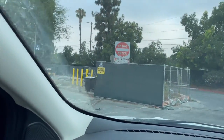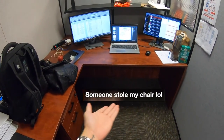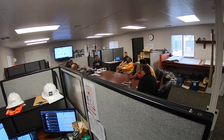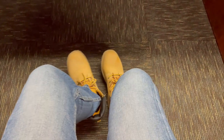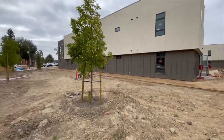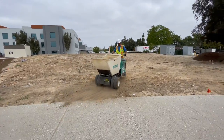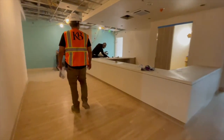Guys, we have reached the site. This is the site.